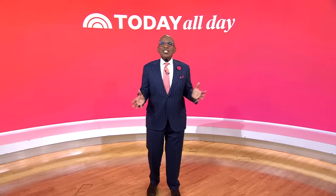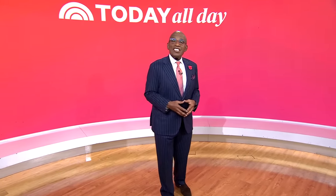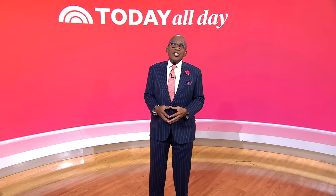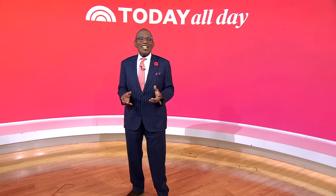Thanks for watching. Don't miss the Today Show every weekday at 11 a.m. Eastern, 8 Pacific, on our streaming channel, Today All Day. To watch, head to today.com/allday, or click the link right here.